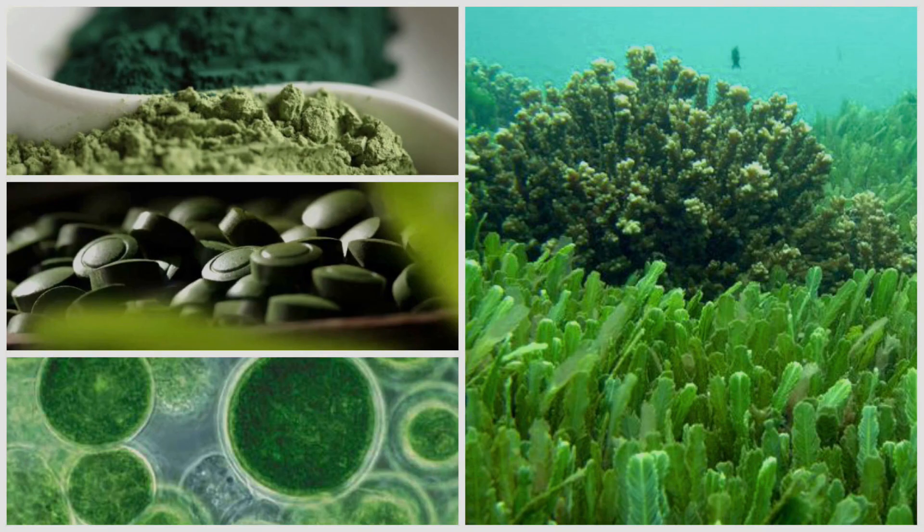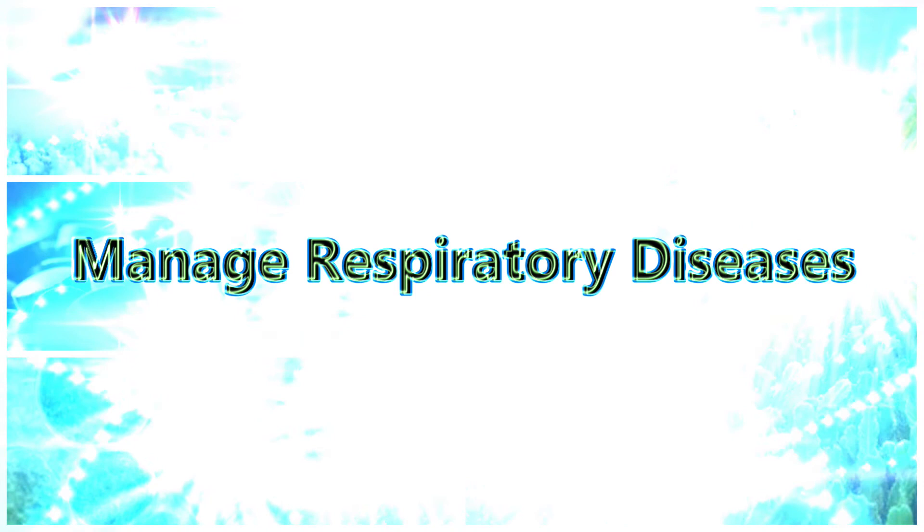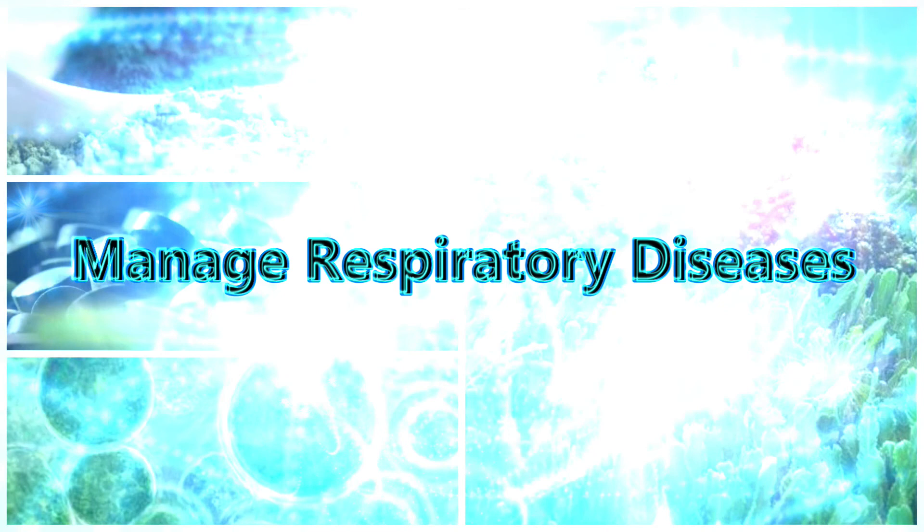8. May help manage respiratory diseases! Managing respiratory diseases like asthma and chronic obstructive pulmonary disease often requires controlling inflammation. Chlorella has some components that can help reduce inflammation, including its many antioxidants. One study found that chlorella supplements improved antioxidant status in COPD patients, but that didn't translate into any improvements in breathing capability. More studies are needed to determine its true effect on respiratory conditions, but chlorella might help with inflammation.